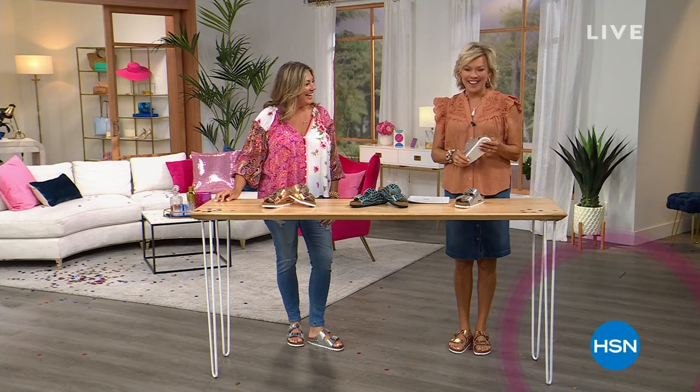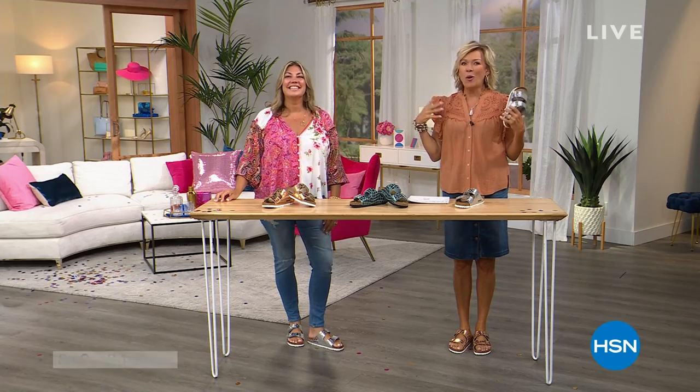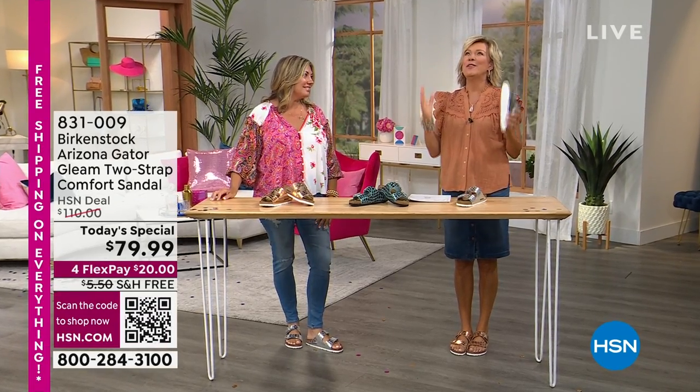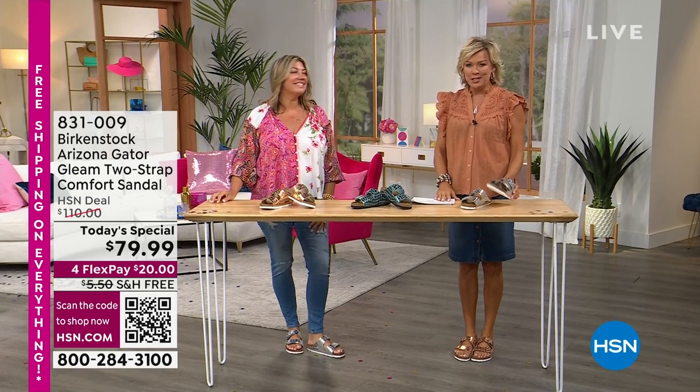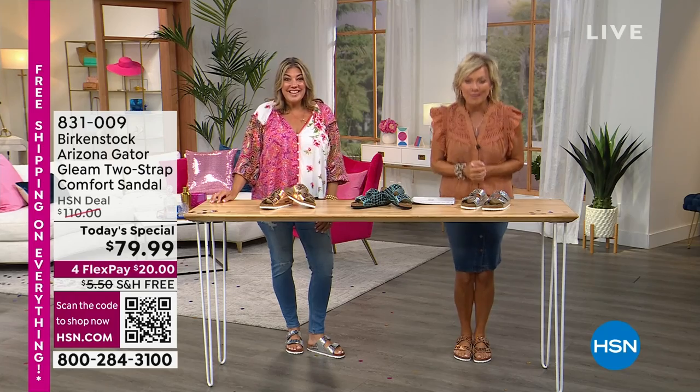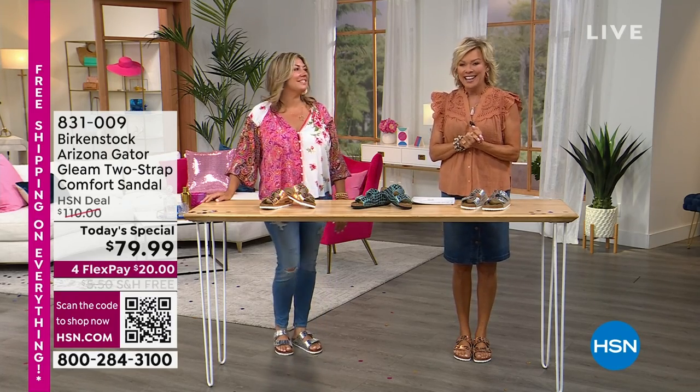That was cute. I love it. It's like a whole community of people who have the same thing in common — we want comfort for our footwear, but we do want style. So Courtney Kaiser and I continue with another hour of Birkenstock styles. I'm Callie. It's great to have you with us.